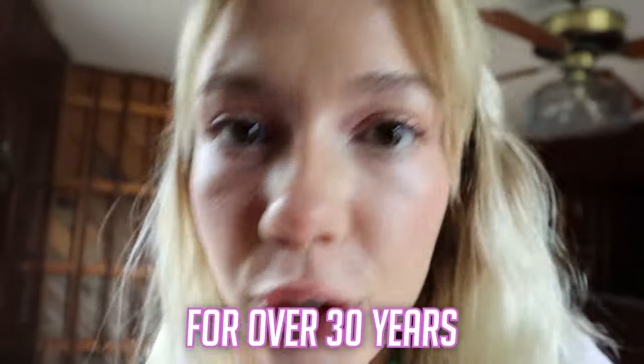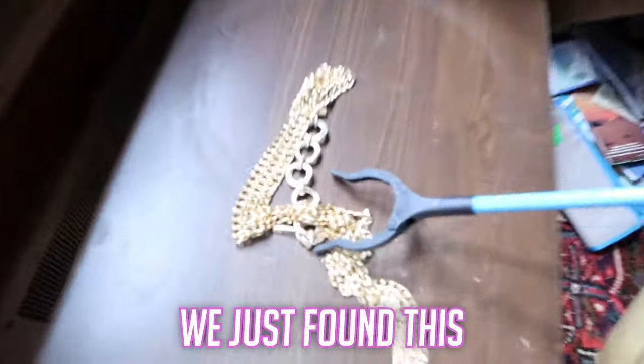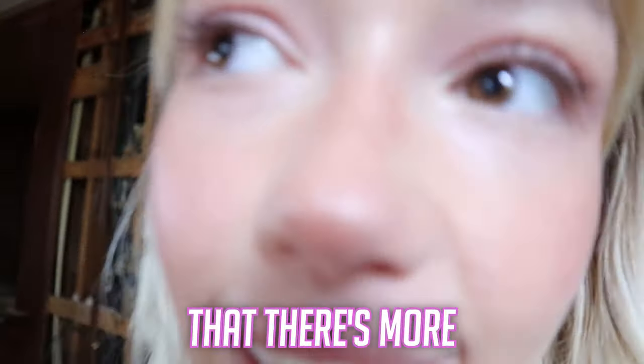This has to be real gold. That's been there for over 30 years and it's in perfect condition. I can't believe we just found this. I have hope. I have faith that there's more. Oh my gosh. This room is a mess.